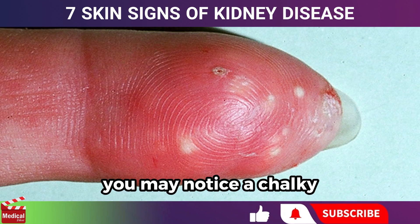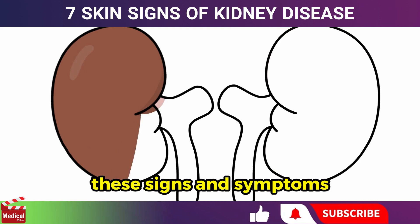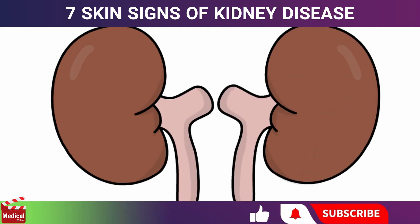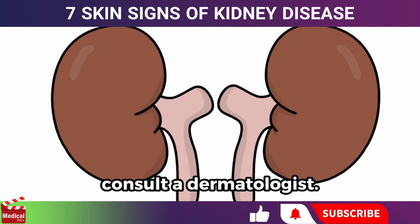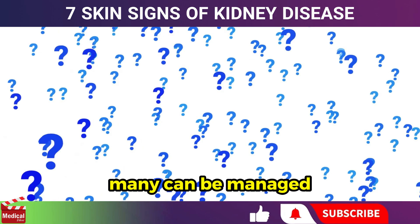If one of these deposits breaks through the skin, you may notice a chalky discharge. If you notice any of these signs and symptoms related to kidney disease, it's important to consult a dermatologist. While not all skin symptoms can be resolved, many can be managed with proper care.